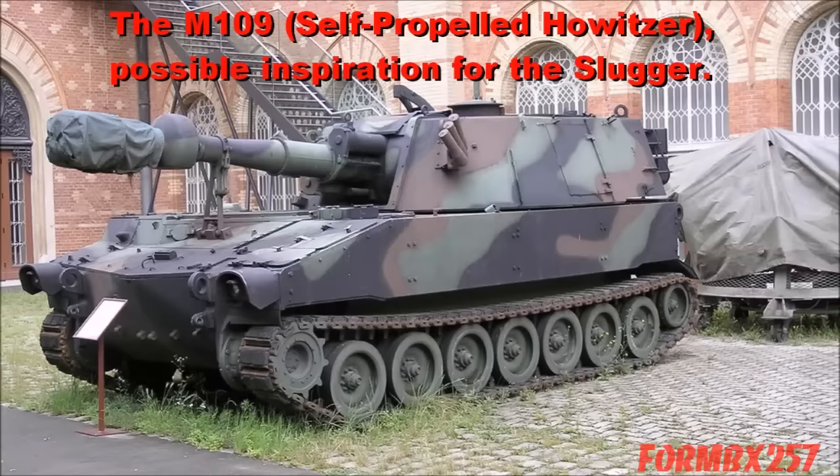Many people consider the Slugger to be based on the actual M109 self-propelled cannon, but it doesn't really look like that to me. I believe the idea was based on that self-propelled cannon, but the looks are really more like an armored car with a giant howitzer stuck to its side. It's still a very realistic looking design, so I can't fault it for that.